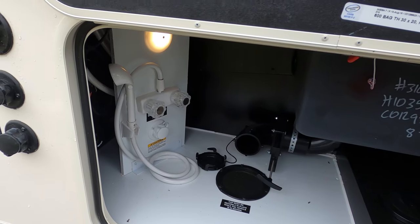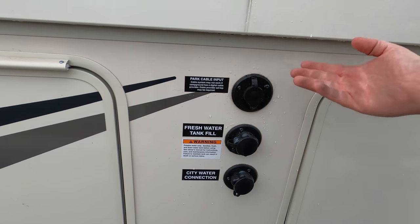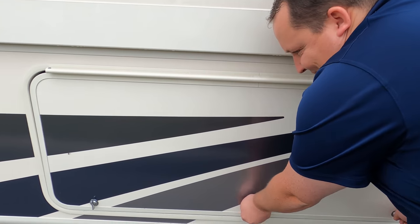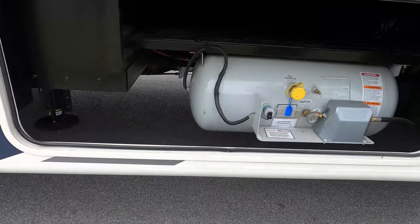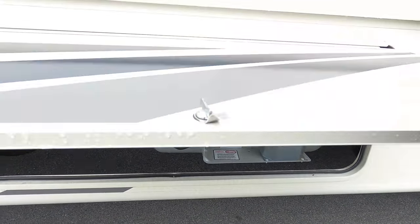There's your outdoor shower. Here's where you hook up your fresh tank, city water connection, potable water, and cable — everything. And more storage. And there's your propane — that's a big tank.